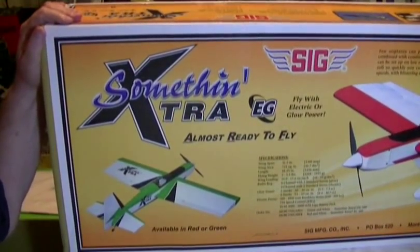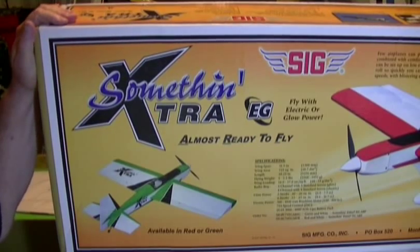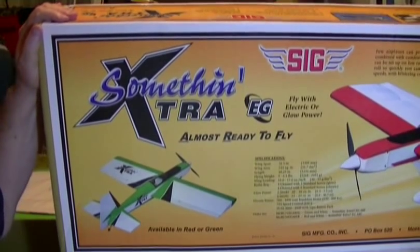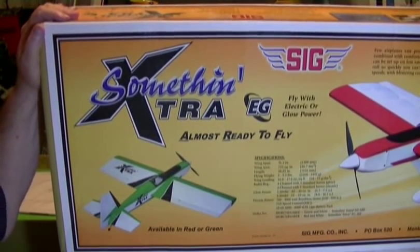Hey guys and gals, friends, YouTube, love to fly helis here. Got an unboxing I want to do and I'm very, very excited about this plane. It's made by Sig, it's called the Something Extra.